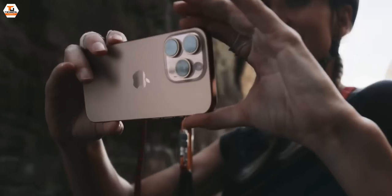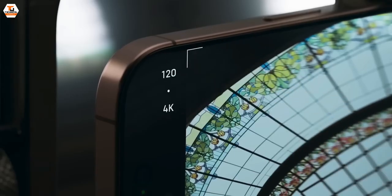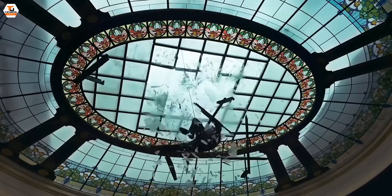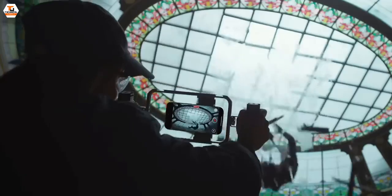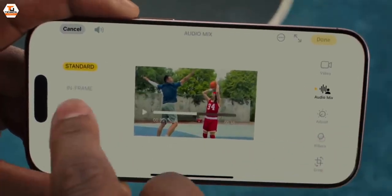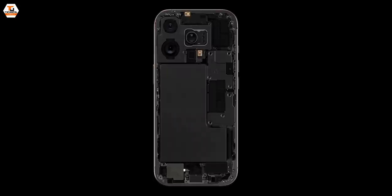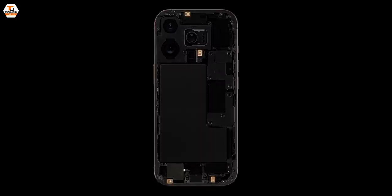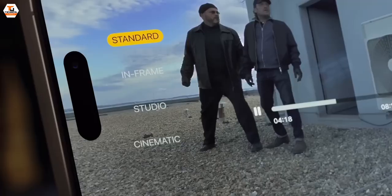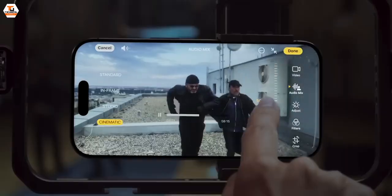Speaking of videos, these Pro phones support 4K 120fps recording, which is amazing for filmmakers. For audio, we have four studio-quality microphones with a really low noise floor across the lineup. After recording, you have the option to play around with the audio track and adjust exactly how you want the sound to be.